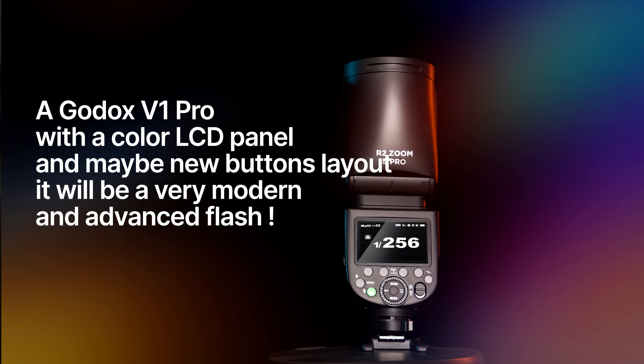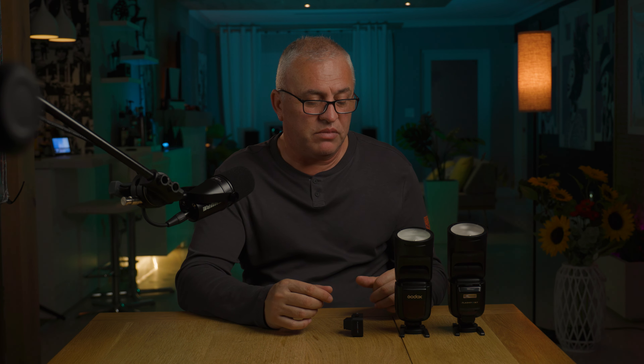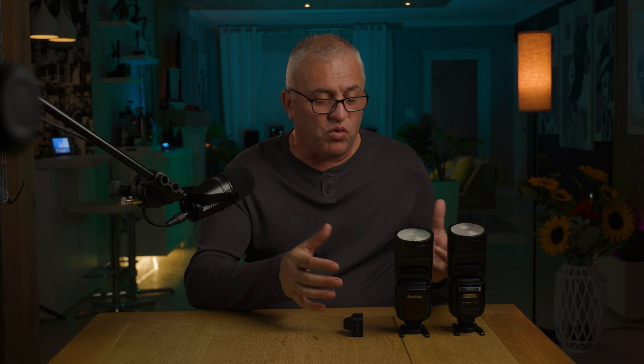From the specs, it doesn't look like it's too different from the Explore 600, but it has two major changes: the more powerful modeling light and a full-color LED panel, which matches the new nano remote LCD panel. I think the user experience is going to be better and it will give a more modern look to an already very good battery-operated strobe.